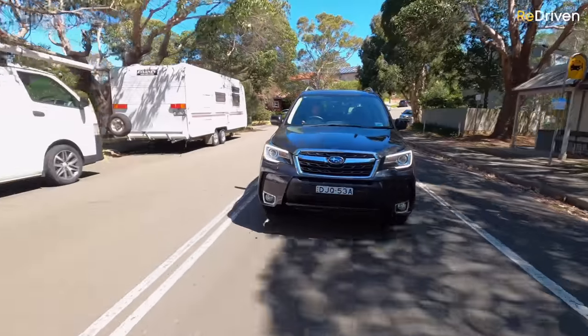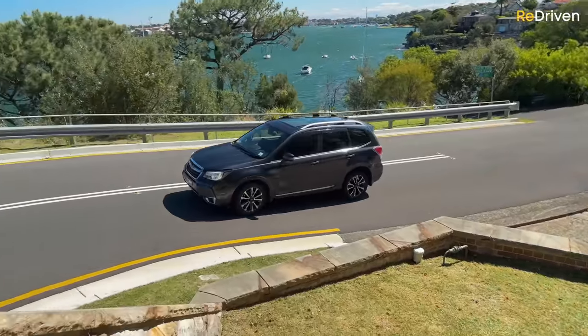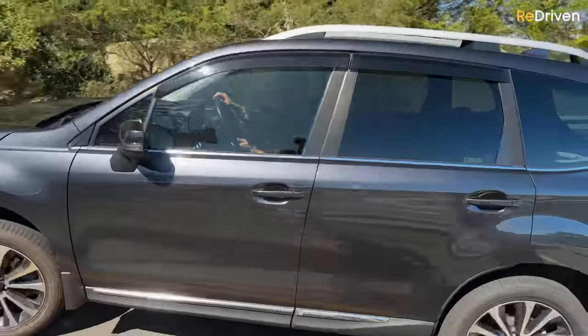Subarus of old have had this signature feel about the way they drive, and a lot of Subaru purists claim that newer models have lost that quintessential feel because they're trying to appeal to a much broader market. But the good news — this still feels like a Subaru. I don't know if it's because the centre of gravity is low or the symmetrical all-wheel drive system, but it still has that confidence and sense of purpose that Subarus are famous for, with just the right amount of refinement. It hasn't diluted anything — it's actually enhanced everything.